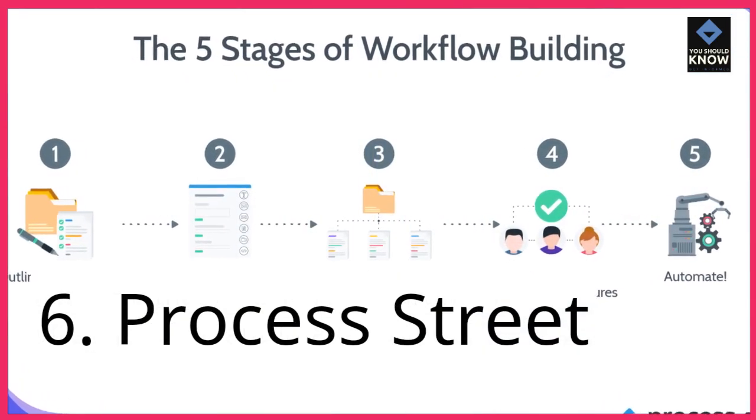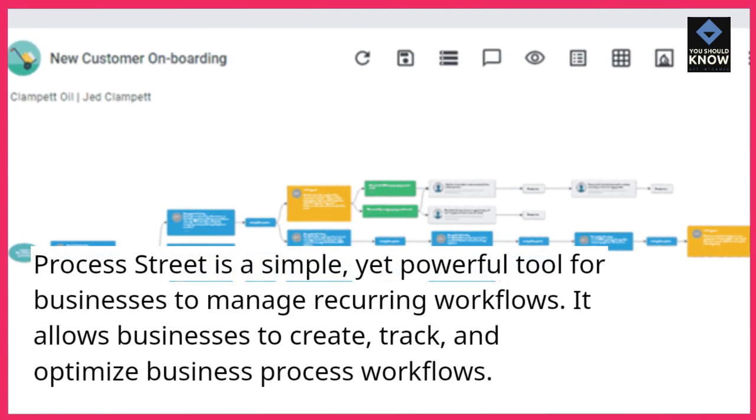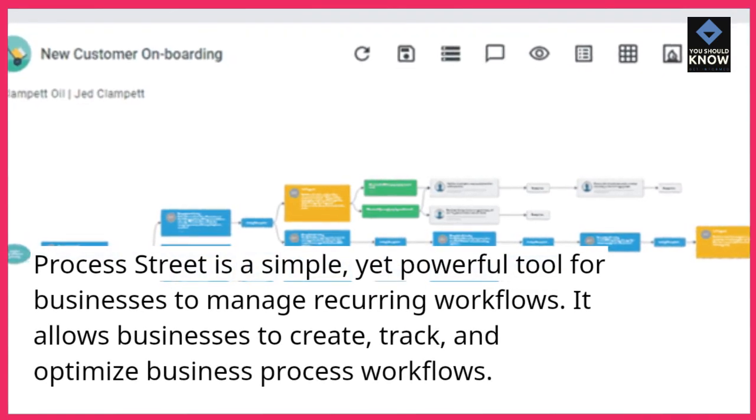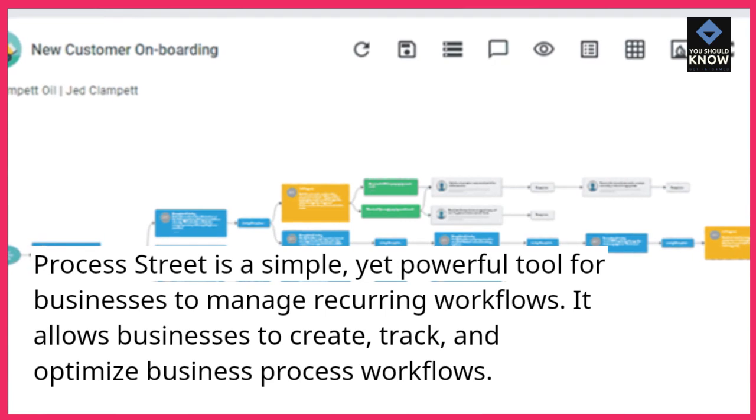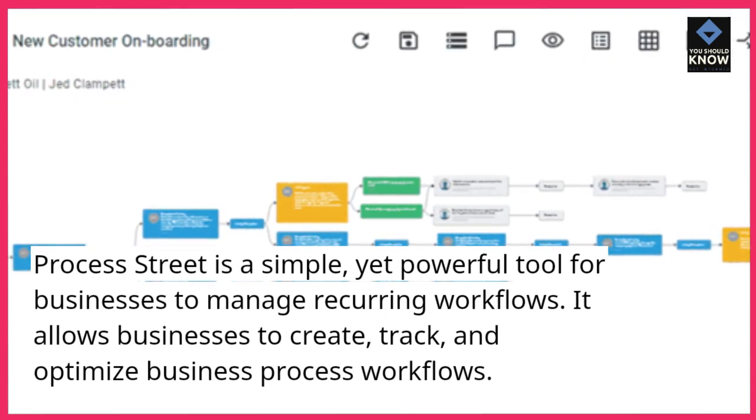6. Process Street. Process Street is a simple yet powerful tool for businesses to manage recurring workflows. It allows businesses to create, track, and optimize business process workflows.